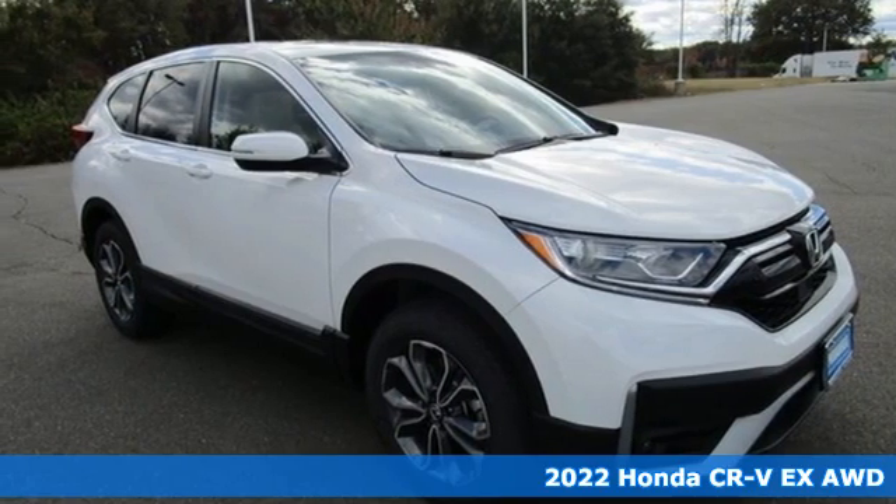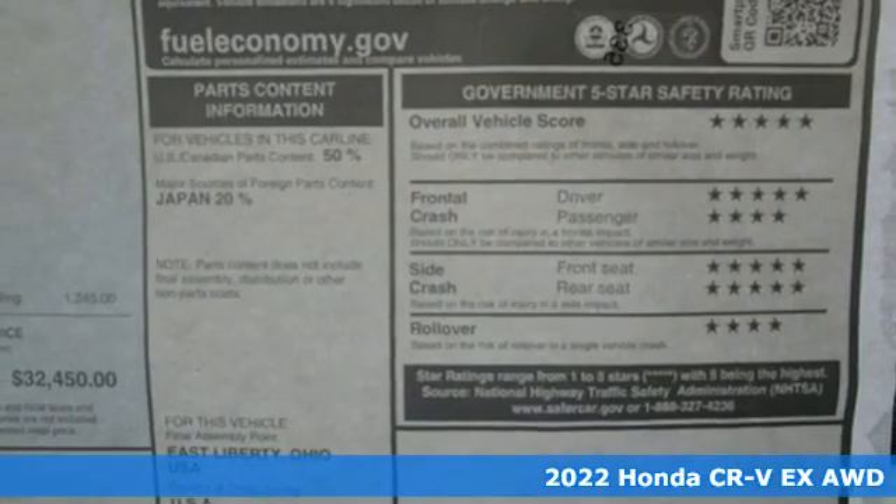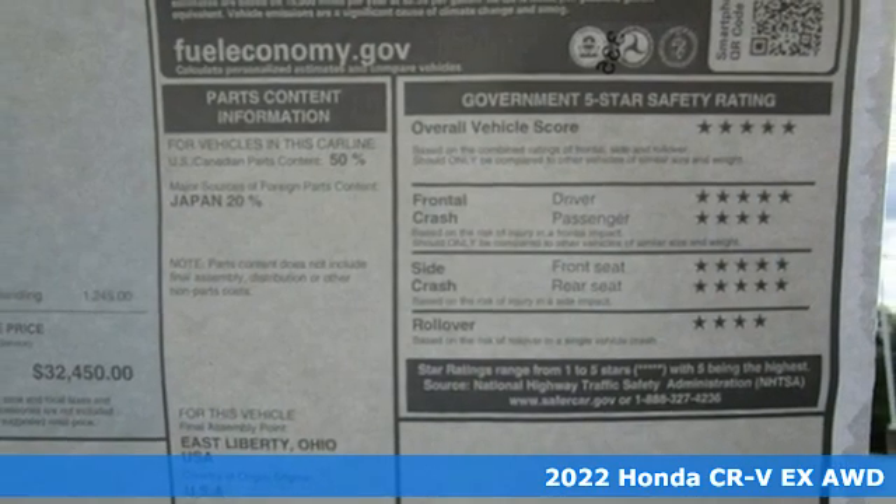Here's a new 2022 Honda CR-V. Capability without compromise isn't a dream, it's a CR-V.